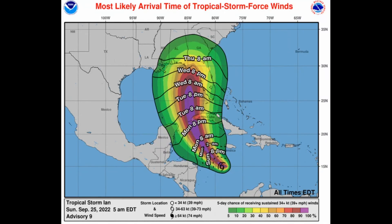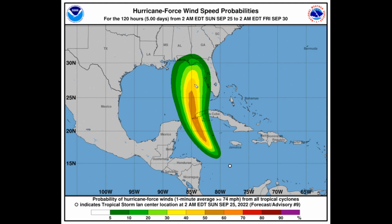Looking at the most likely arrival times and probabilities for tropical storm force winds: western Cuba now shows an 80 to 100 percent chance of tropical storm force winds arriving by Monday evening. For the Cayman Islands, tropical storm force winds could arrive as early as tomorrow morning, with a 10 to 20 percent chance — though the closest island has a 50 to 60 percent chance. Hurricane force wind probabilities show a 50 to 60 percent chance over western Cuba in the next couple of days, then a 5 to 20 percent chance near the Big Bend area of the Gulf of Mexico in the next five days.